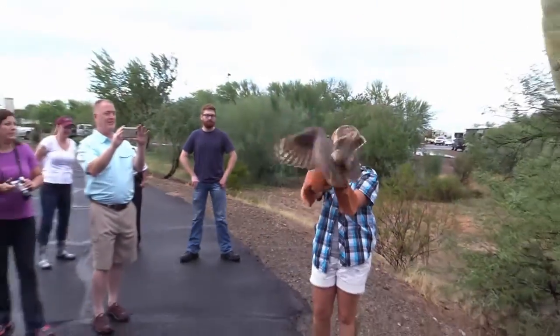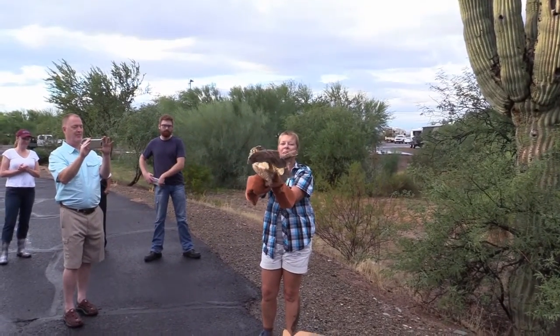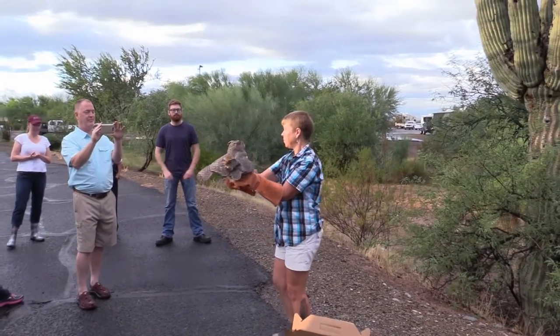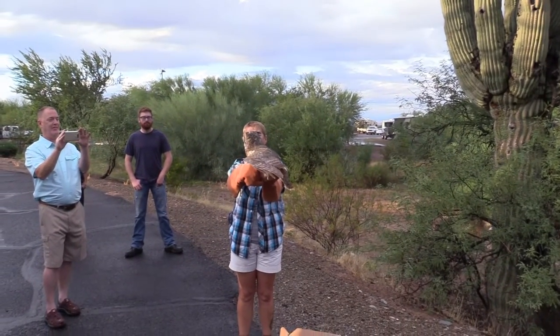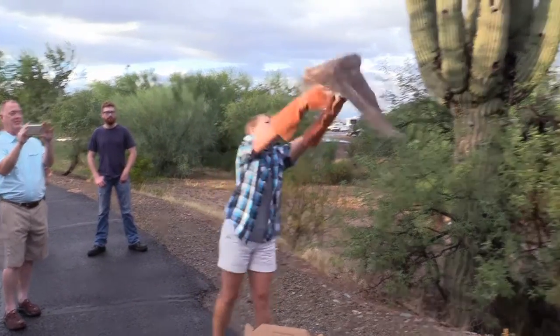Are you guys ready? Make your wish — you can make it for yourself, for him, for the country, whatever you want. All right, on three. Send your best wishes, buddy. One, two, three!